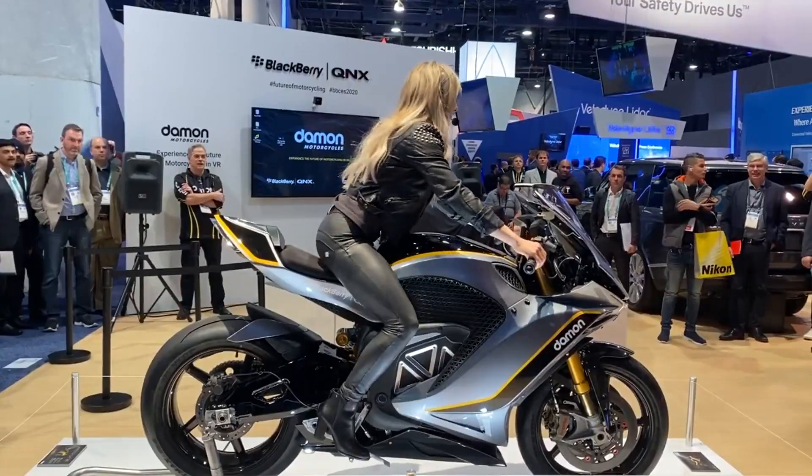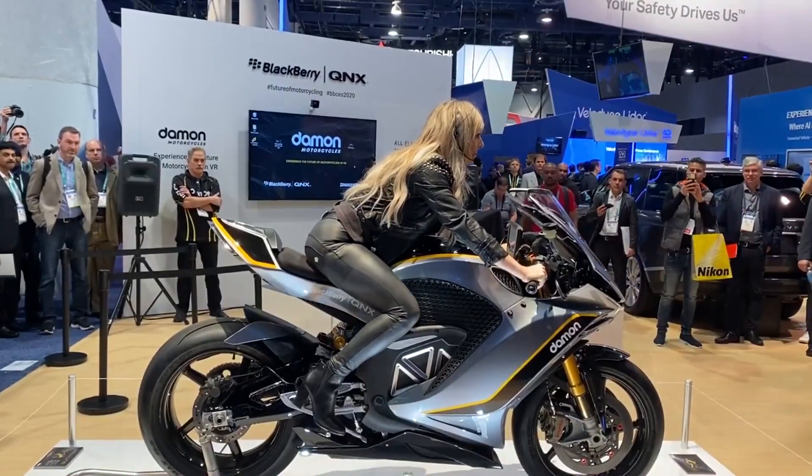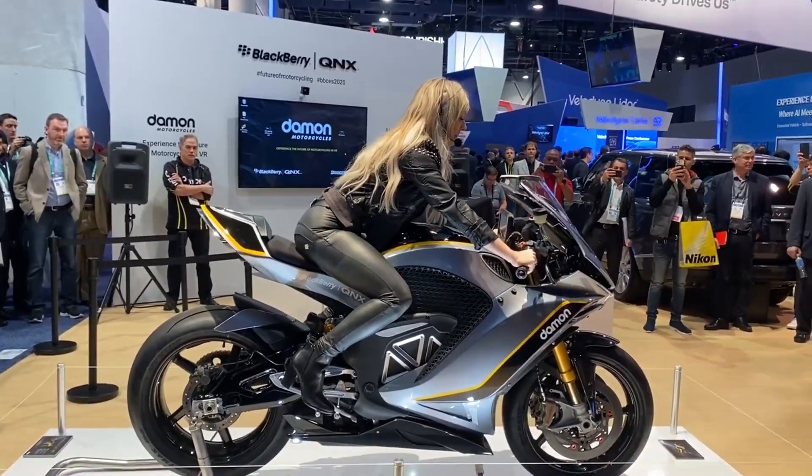Meaning that the more you ride on a Damon Motorcycle, the safety will continuously improve by learning the patterns on the road of what contributes to road accidents in order to prevent them. In addition, thanks to a cloud system, the technological data collected from other riders on Damon Motorcycles is also used to help improve the safety measures of your ride as well.